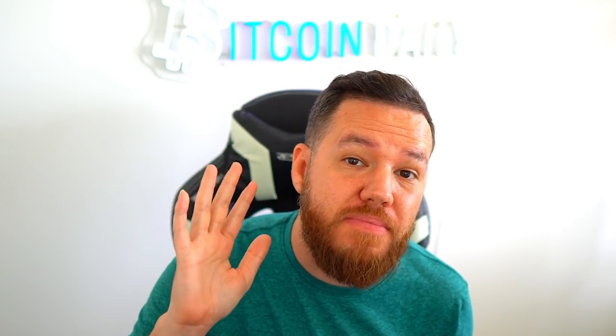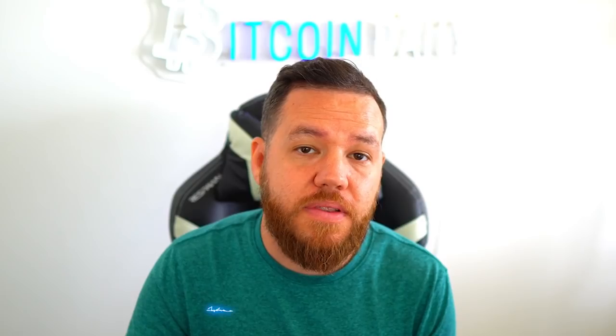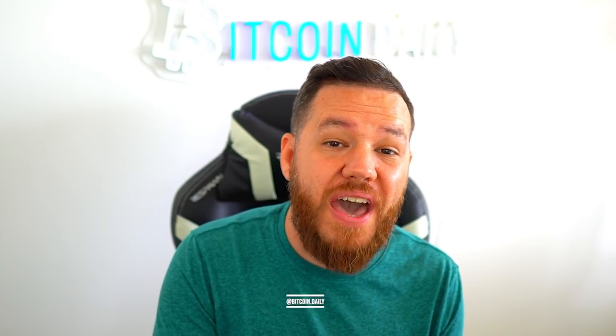Mistake number five is leveling up before you repair your sneaker. This one's simple — every time you level up your sneaker, your repair cost goes up higher. So always repair your sneaker before you level up.